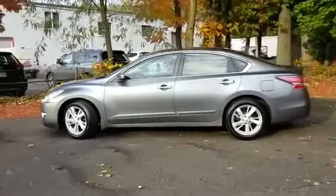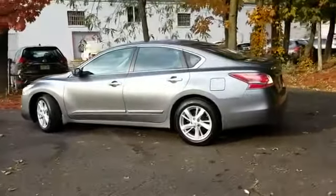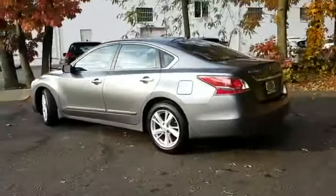2017 Hyundai Elantra with less than 46,000 miles on the odometer. This sedan combines safety and comfort with style and performance. It's cleverly designed to maximize convenience and comfort with features such as satellite radio, pass-through rear seat, brake assist, keyless entry, front bucket seats, and auxiliary input.